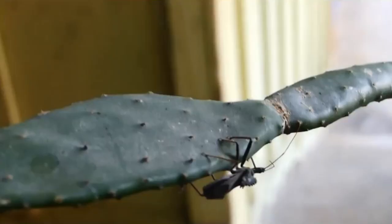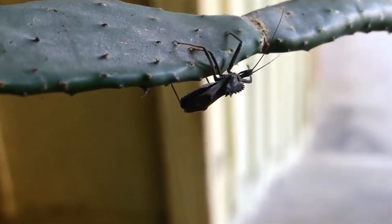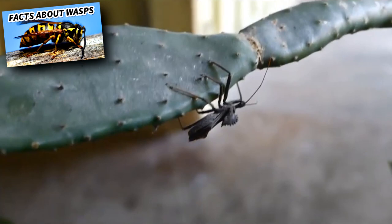While they can't dissolve human organs, their piercing bite can be extremely painful, and is often described as worse than a hornet sting. So, don't mess with a wheelbug.